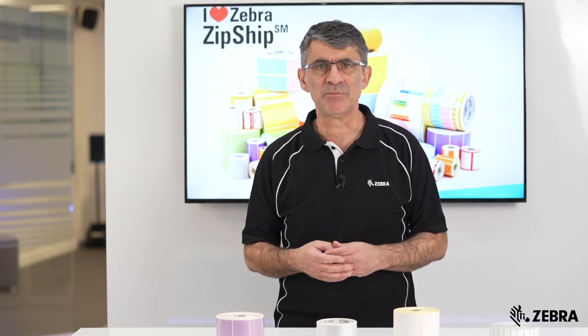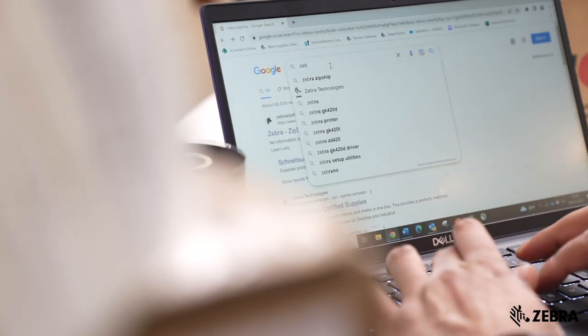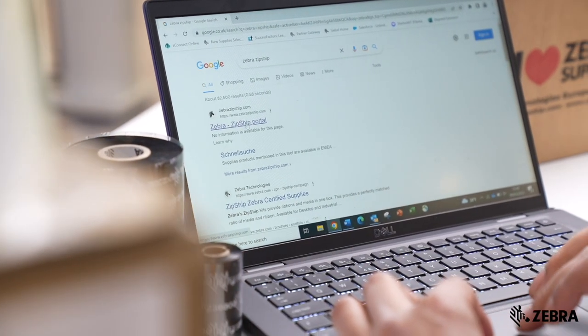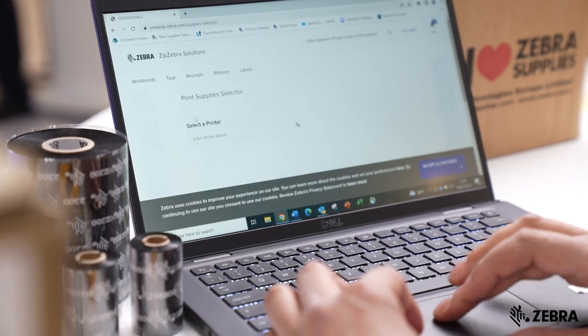And with Zipship, they're all in stock for immediate dispatch. Discover more about Zipship, use our selector tool, and start ordering at ZebraZipship.com.